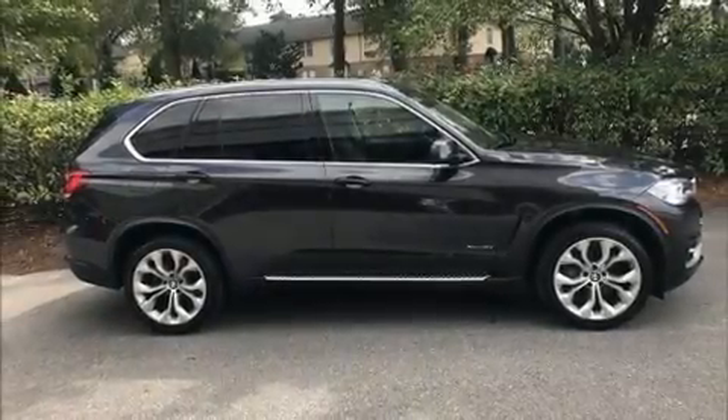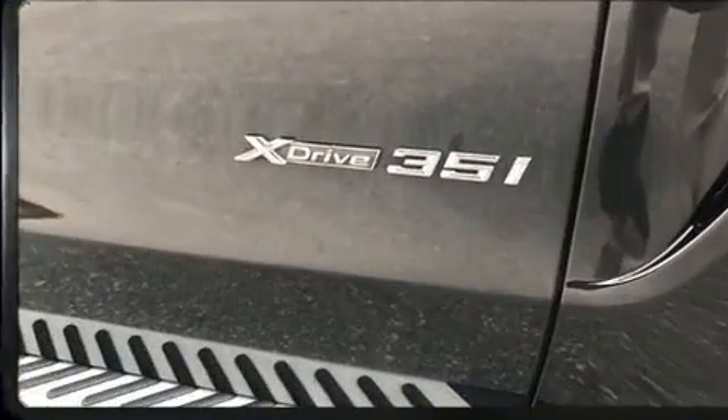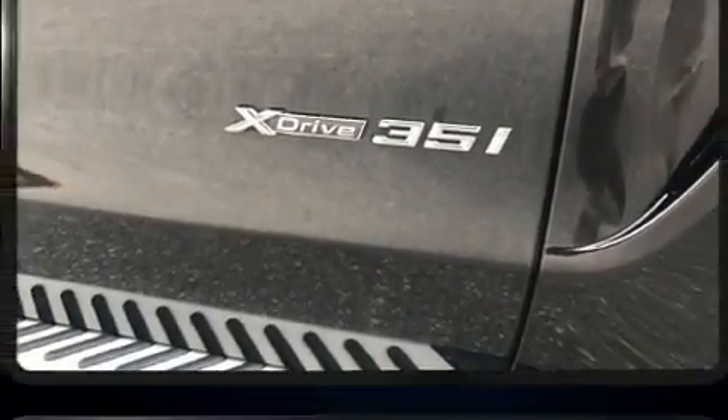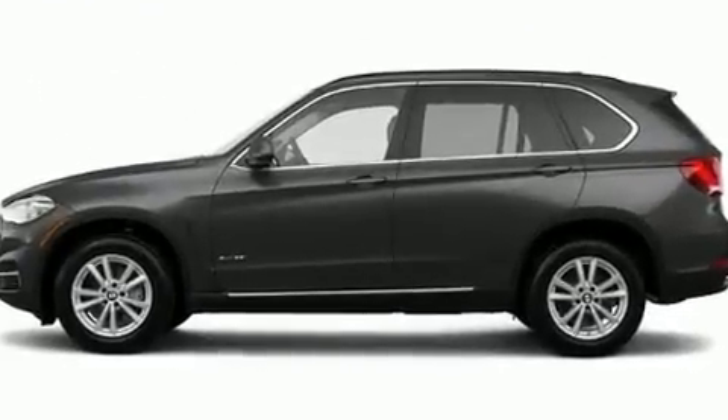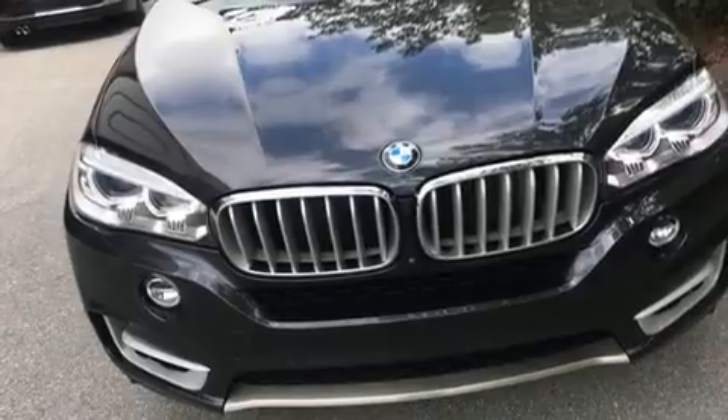Load your family into the 2015 BMW X5 with just over 45,000 miles on the odometer. This four-door sport utility vehicle prioritizes comfort, safety, and convenience. Under the hood you'll find a six-cylinder engine with more than 300 horsepower, providing a smooth and predictable driving experience.